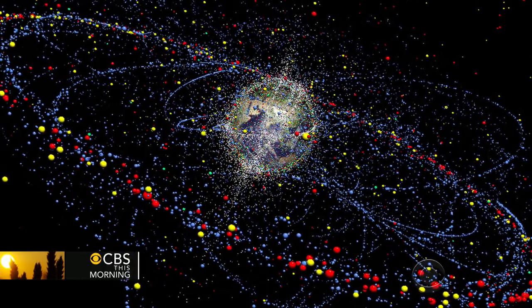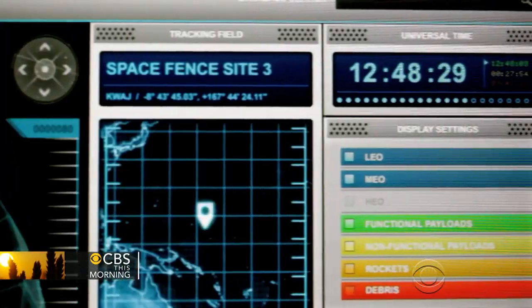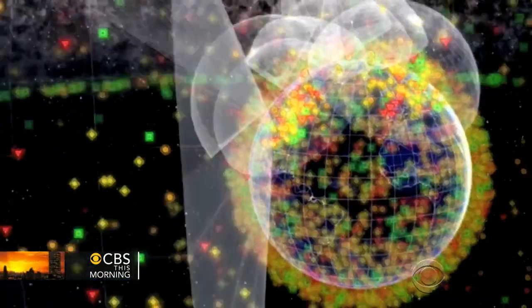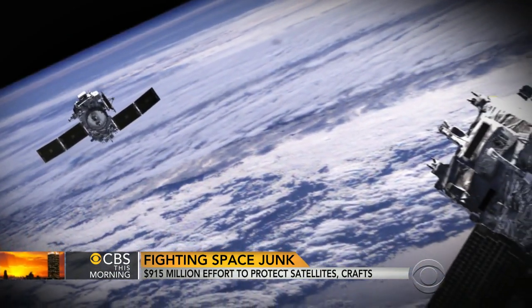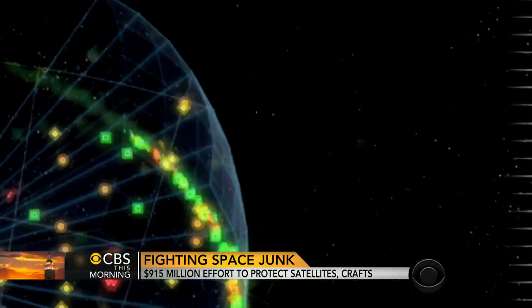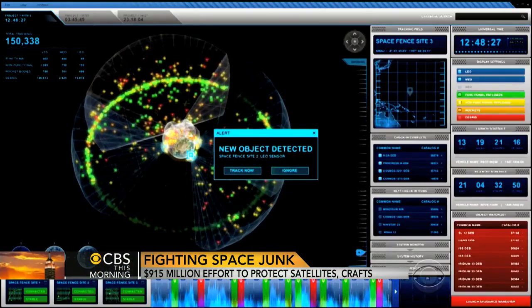Current systems only track about 23,000 objects. The space fence is expected to monitor about 10 times that, steering satellites and space missions away from danger. Satellites really have become a major portion of how we live on this planet, everywhere from communications to early warning for weather. And so a billion dollars is not a big price to pay to try to get control of this problem. There is so much debris up there, and the amount is growing so quickly that it could eventually affect our ability to go to space at all. So scientists are looking not only for ways to avoid collisions with existing junk, they're also trying to figure out how to stop creating more space junk.